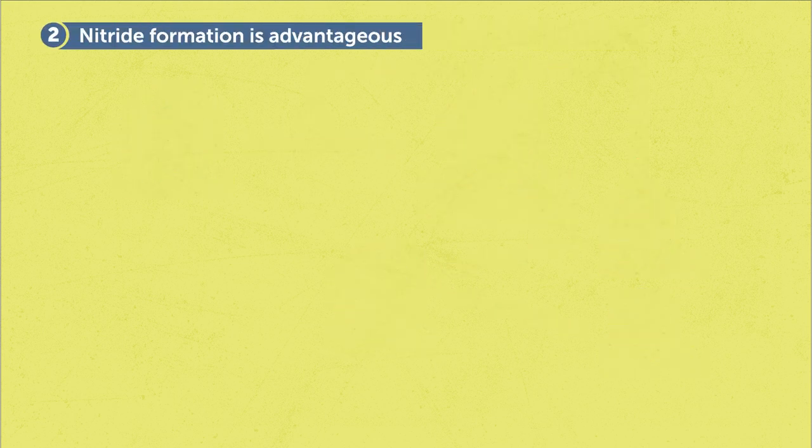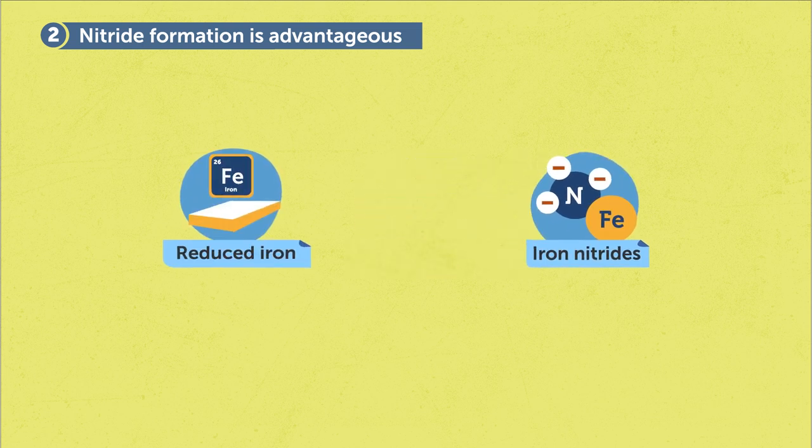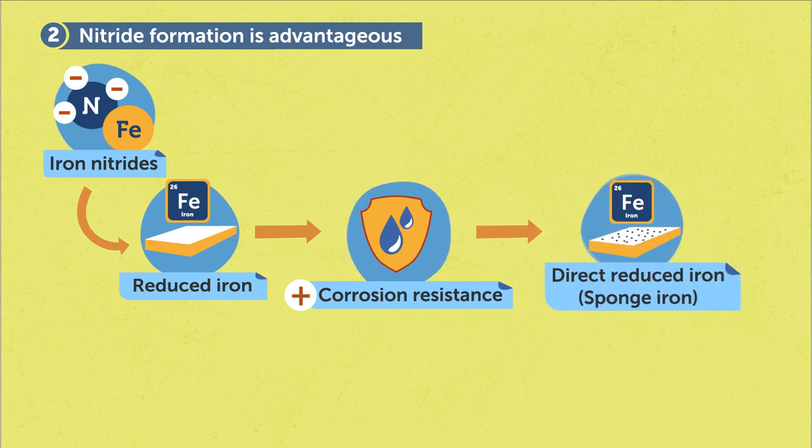Secondly, we also found nitride formation during cooling when the reduced iron experiences low temperature in ammonia. This nitride formation is another key advantage of the ammonia-based direct reduction, as the nitriding improves the corrosion resistance of the reduced iron and passivates the highly active sponge iron. This provides a safety-critical benefit for follow-up handling and logistics. This protective nitride can be dissolved and removed in the following melting process in the electric arc furnace.